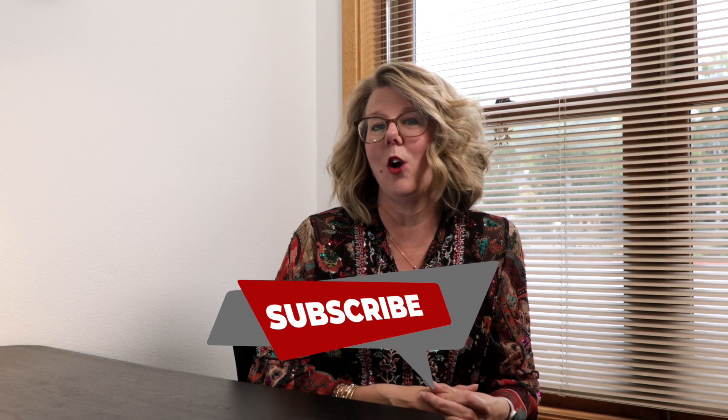Remember, home inspections are your secret weapon to ensure a smooth home buying experience. By understanding their importance, knowing what to expect, and following these simple tips, you'll be well prepared to tackle those inspections like a champ. If you have any questions or want to speak with a real estate professional, please contact us. If you've found this video helpful, remember to hit that like button and subscribe to the channel for more great content. Thanks for watching and we'll see you next time!